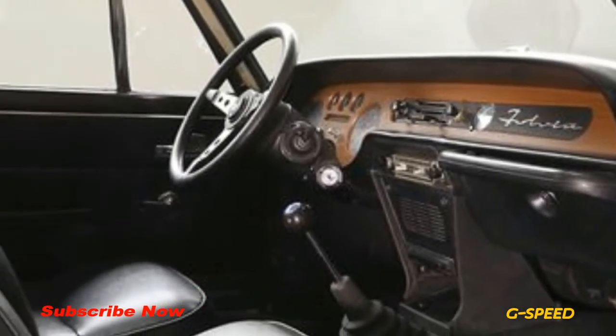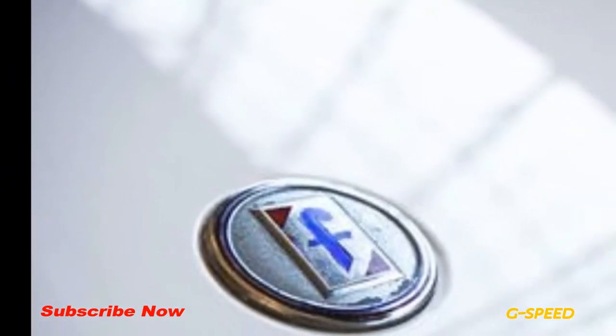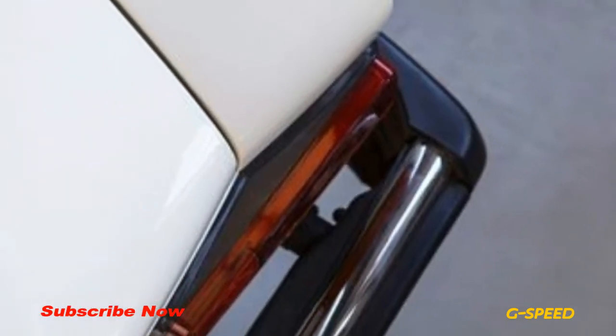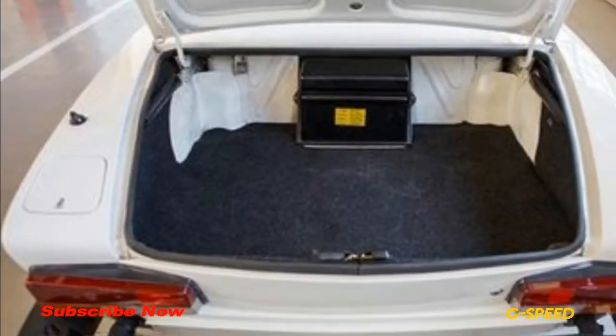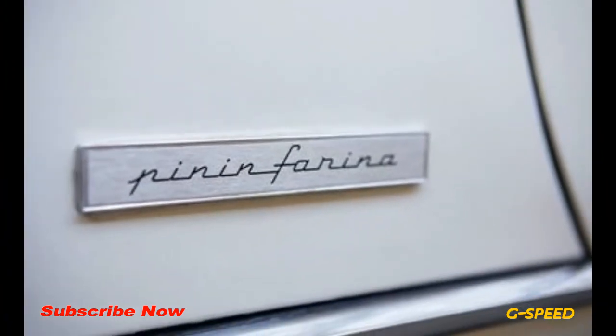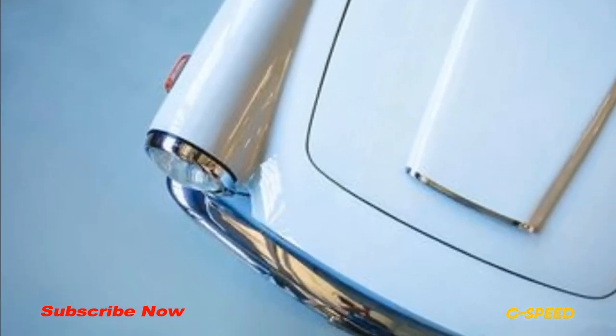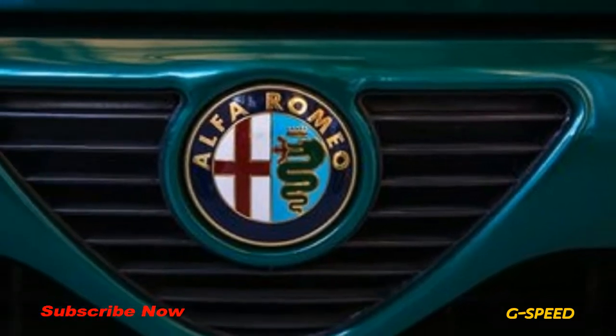FCA equally sees opportunity in this space. Officially announced at the 2018 Retromobile classic car show in Paris, the Reloaded by Creators program is a compilation of services offered by the FCA heritage division. Customers could previously request certificates of origin and factory reservation for certain vehicles, but this is the first time the company will scout, acquire, and sell certified classic restorations.